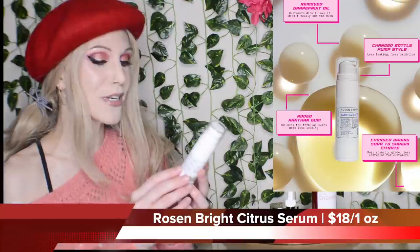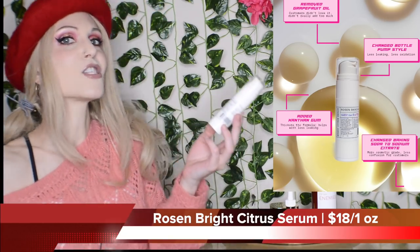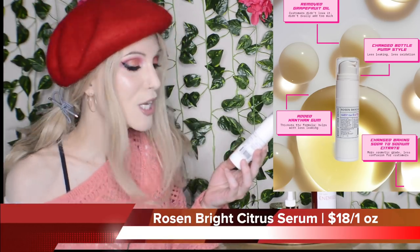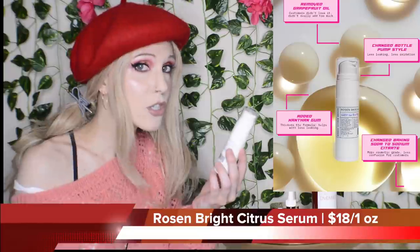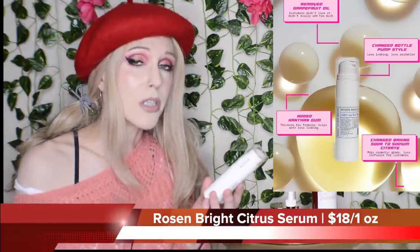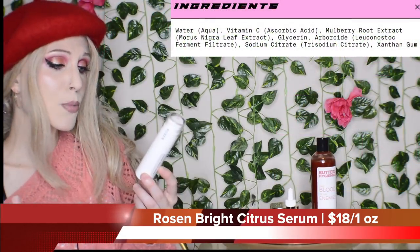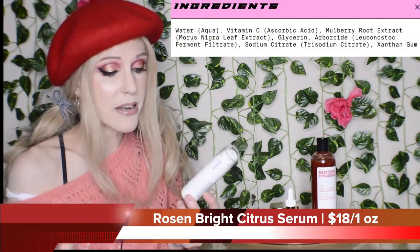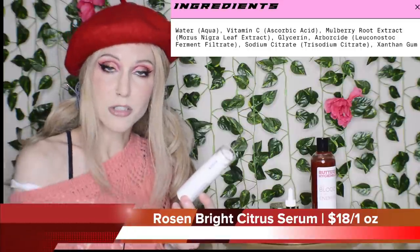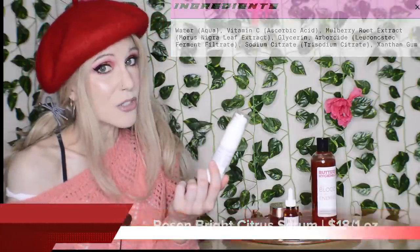Not all of the reformulations are adding to the products. For example, Rosen has updated their Bright Citrus Serum in more of a subtractive approach — they removed some ingredients that people were concerned about. It used to contain grapefruit oil, which is an allergen for some people and can also be irritating, so they removed it. Now it's an even simpler formula and yet it still contains specific ingredients that are natural sources of vitamin E. A great formula, actually better than it used to be.